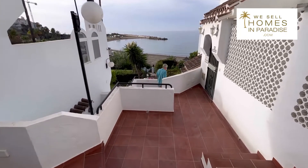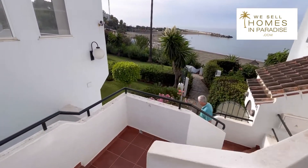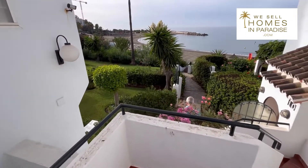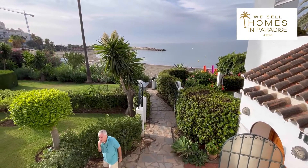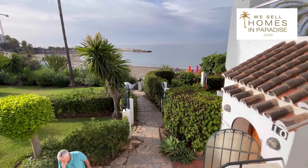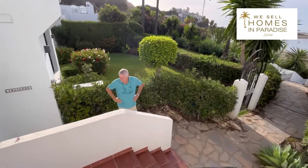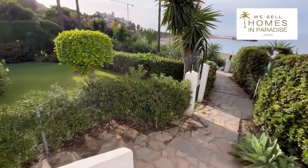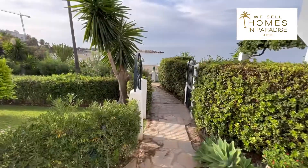Going further down, you'll see that the property is actually the one closest to the beach. There's no road noise here — in fact, you basically just hear the sound of waves. This is the property on the ground floor, and that is the garden. There's a gate there to get directly onto the beach.